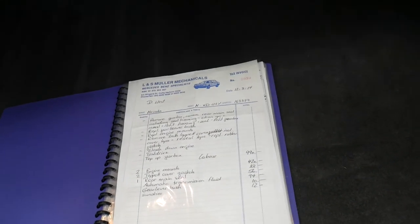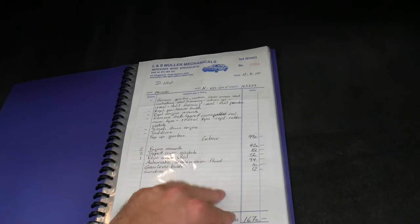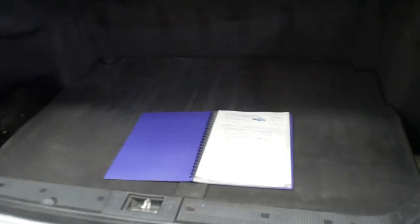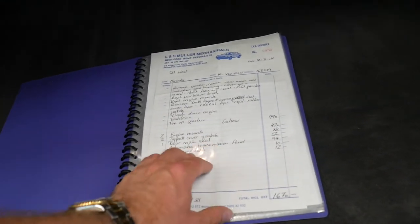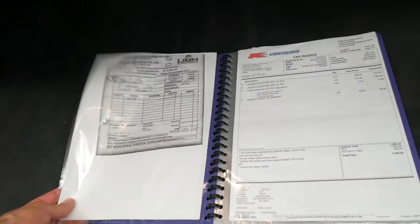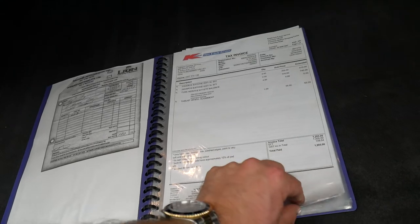Looking through the receipts: at 163,000 kilometres it had about sixteen hundred dollars spent - engine mounts, gaskets, the rear main oil seal which is pretty common on the 55 motor. Also automatic transmission fluid, gear lever bush - that's for when you go from park to drive and it goes click, click, click because the selector bushes have worn out. Not expensive but worth doing.